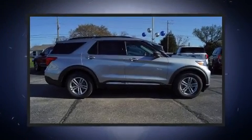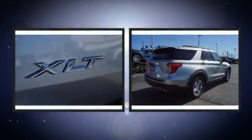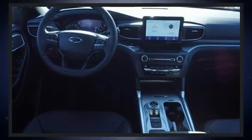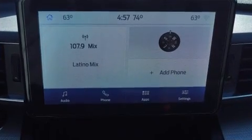Load your family into the 2020 Ford Explorer. Smooth gear shifts are achieved thanks to the efficient four-cylinder engine. For added security, dynamic stability control supplements the drivetrain. A turbocharger is also included as an economical means of increasing performance.